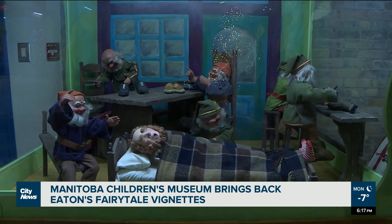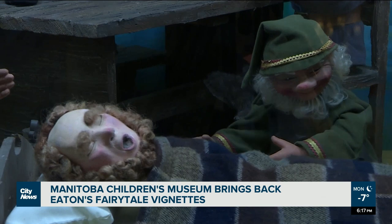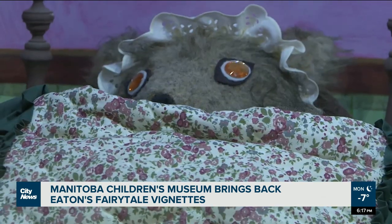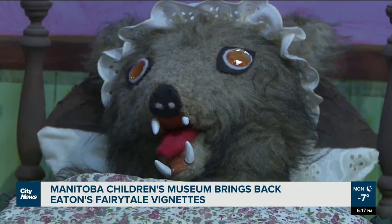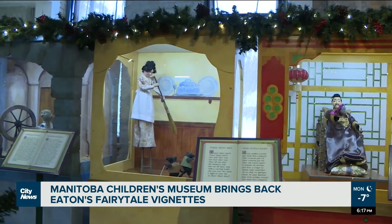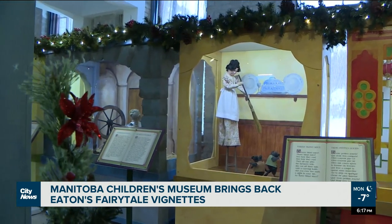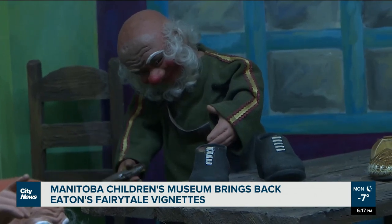The animatronic robots are extremely delicate and made from a mix of paper mache, fabrics, and other materials. Andrea Brickwood with the Children's Museum says these figures were on display in the 1960s. At the time, they would have had a team taking care of them in the store. Now a team cares for them at the museum, and a conservator stops by to repair any damages or replace gears that no longer work.